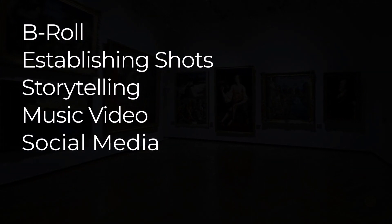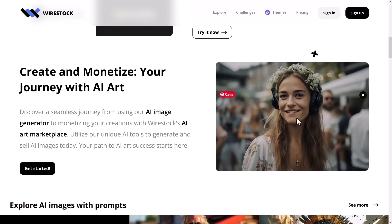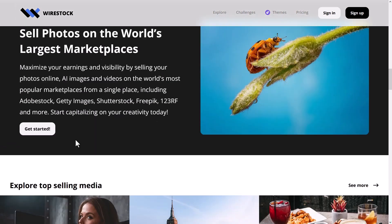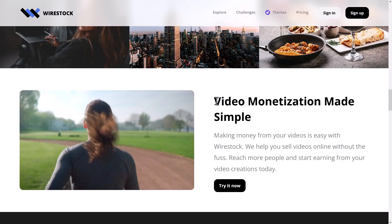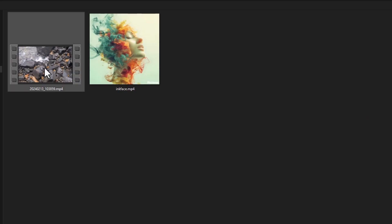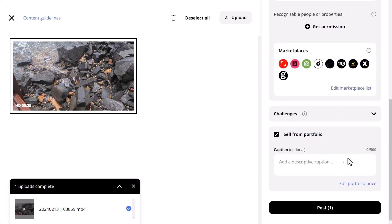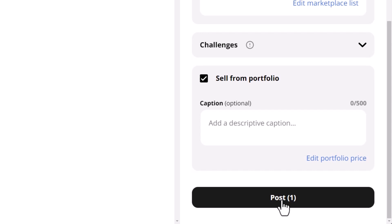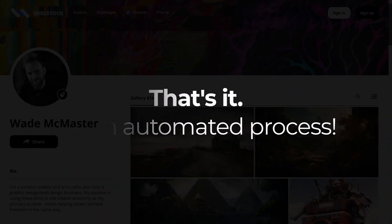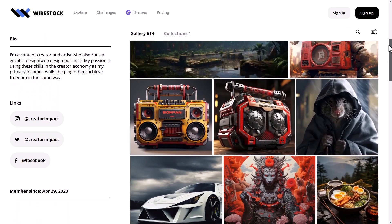You can even sell stock video online, and that brings us to today's sponsor, Wirestock. Wirestock is a powerful platform that allows you to sell photography, video, AI art, or AI-generated video to a number of stock photo sites. Simply hit upload, add your image or video, check that it's AI generated if it is, and submit. It will automatically tag, title, and submit it for you. You also get your own portfolio you can sell directly from, set the price, and create packs.